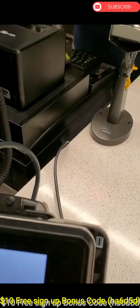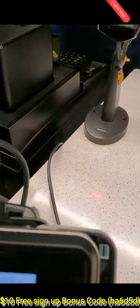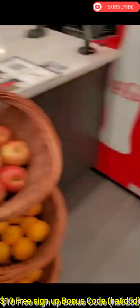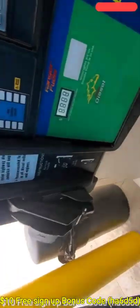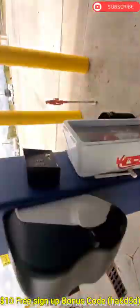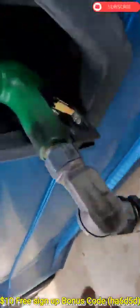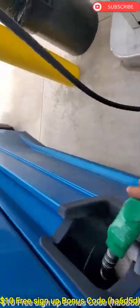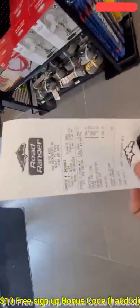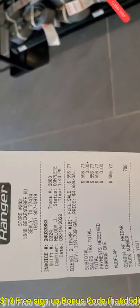Once you reach the fuel desk, let them know you're using the Mud Flap app and give them the code. They will open your pump. Also let them know if you need diesel or reefer fuel so they can separate the receipts. My fuel was $556. Walk to the fuel desk, let them know you're done, and they'll give you a receipt at the same price shown on the pump — you won't see the discount on the pump receipt.